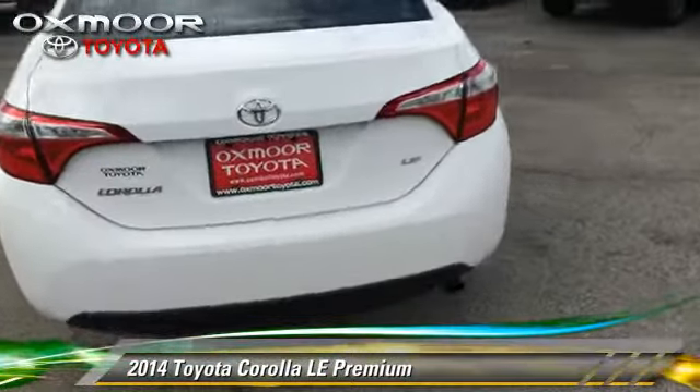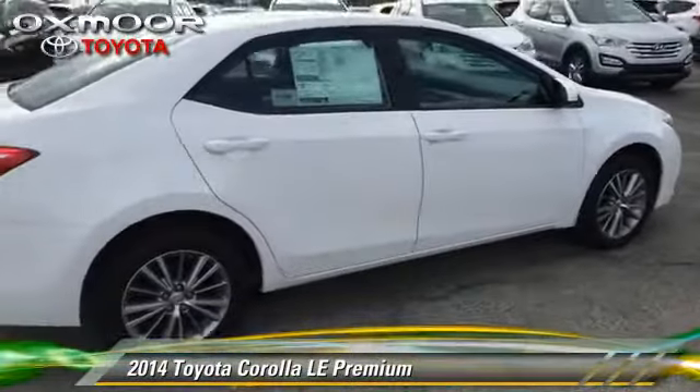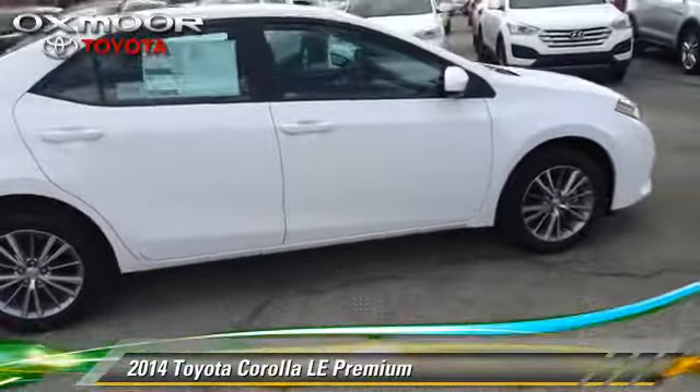Comfort and convenience features include premium sound, heated power mirrors, and Bluetooth wireless. Give us a call to schedule your test drive today.